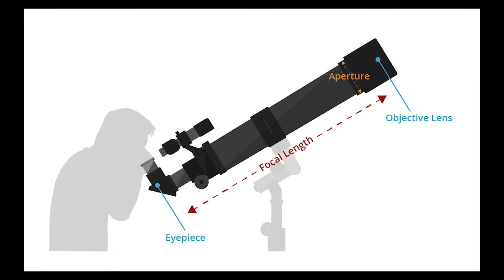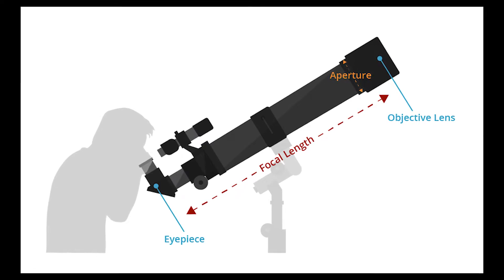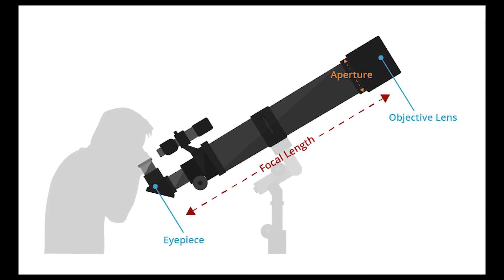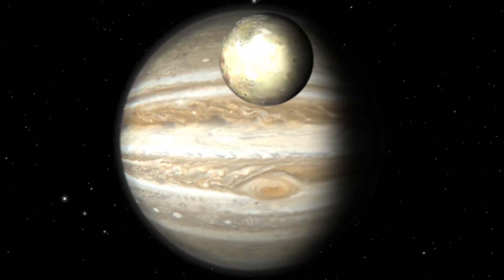If you have two telescopes with the same aperture but different focal lengths, the one with the longer focal length will generally be better for high-magnification viewing. The focal ratio is simply the focal length divided by the aperture. Long focal length eyepieces are easier to use, especially for eyeglass wearers. Based on these things, we have created a list of telescopes for beginners to start their astronomy adventure.